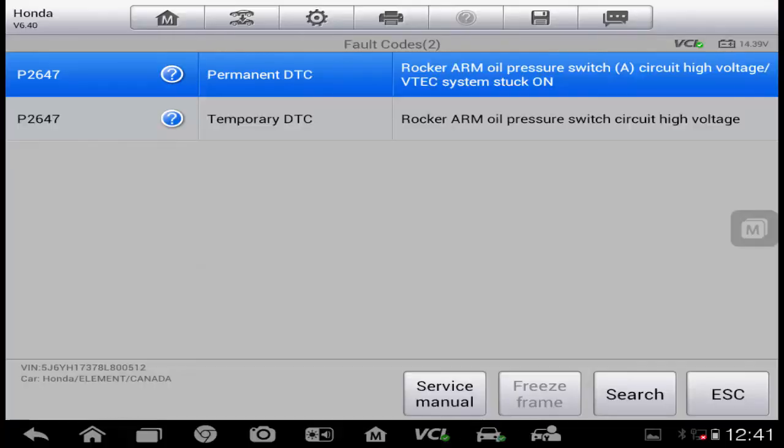This is our code scan — you can see we're using the Autel here. When we went in and scanned it for codes we got a P2647, it's permanent and temporary, which means it's an intermittent. It looks like we have a rocker arm oil pressure switch circuit high voltage code.